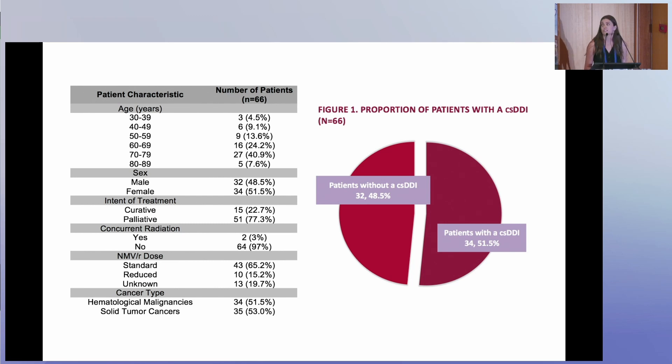Our study consisted of 66 patients, most of whom were age 60 and above, and were fairly well represented between females and males. Most of them were on a palliative-intent cancer treatment regimen as opposed to a curative intent. Hematological malignancies as well as solid tumor cancers were well represented in our study.